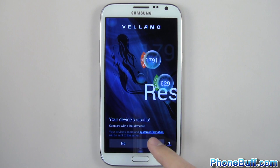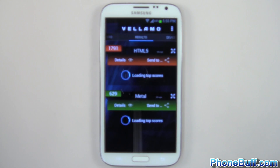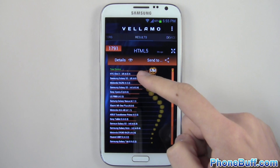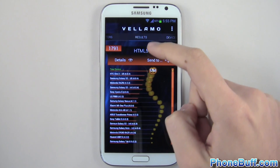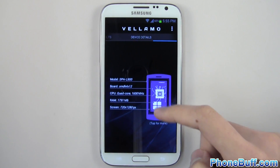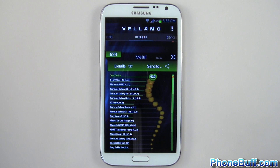We'll hit yes to compare with other devices. You can see it scored pretty much at the top — underneath it is the HTC One X and everything else is below it. You can see the Galaxy S3 over here; it definitely blew the Galaxy S3 out of the water in this test. Looking at the Metal test, it's again at the top with the HTC One X right below it.